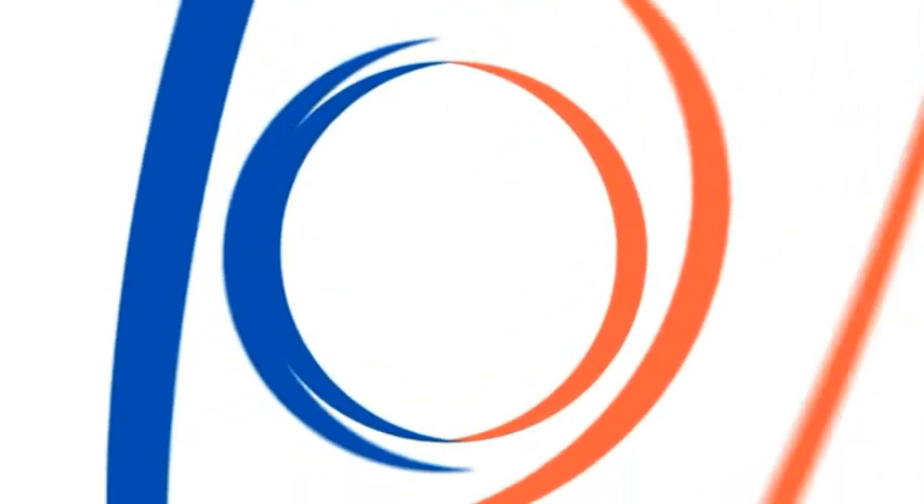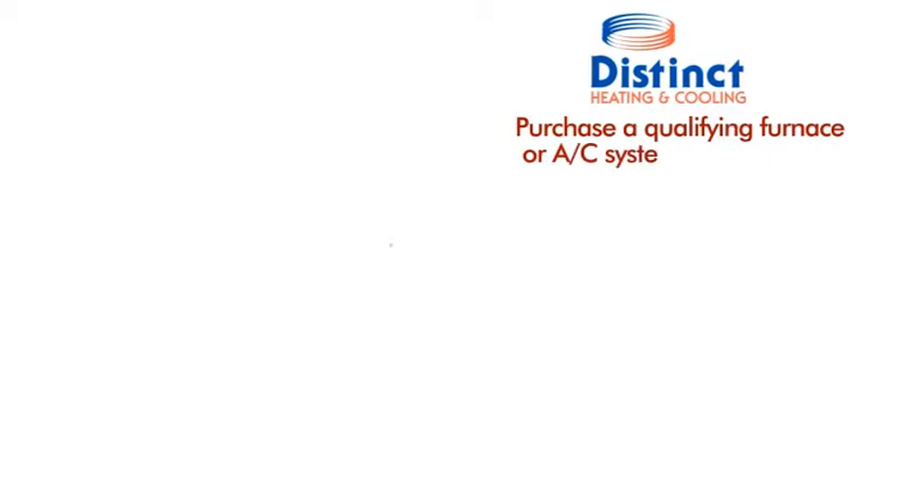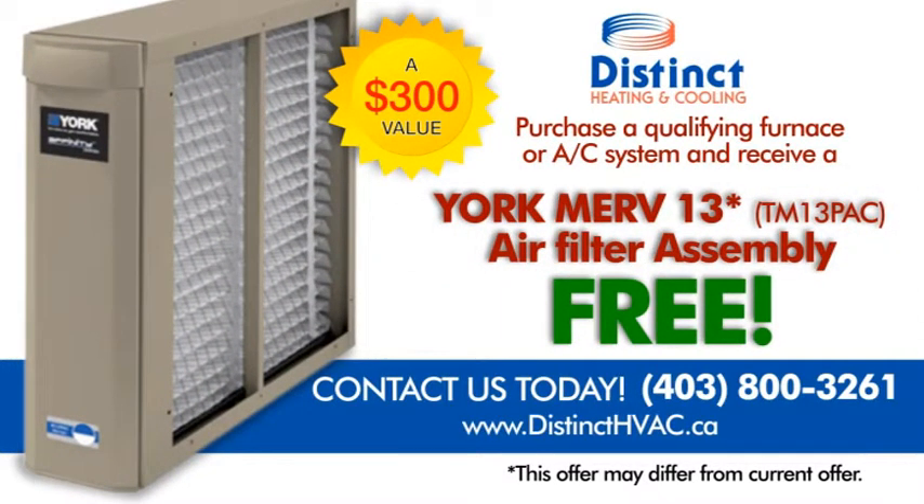If you want to dramatically improve your indoor air quality, you may want to take advantage of our special offer. If you purchase a qualifying furnace or AC system, you will receive a York MERV 13 air filter assembly. Contact us to find out more.